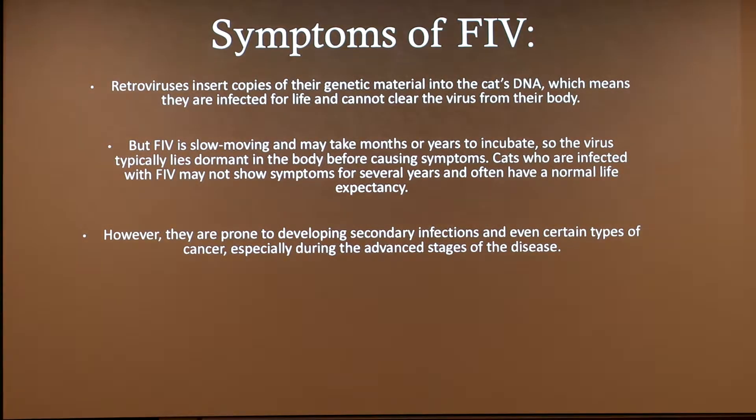Retroviruses insert copies of their genetic material into the cat's DNA, which means that they are infected for life and cannot cure the virus from their body. But FIV is slow moving and may take months or years to incubate, so the virus typically lies dormant in the body before causing symptoms. Cats who are infected with FIV may not show symptoms for several years and often have a normal life expectancy. However, they are prone to developing secondary infections and even certain types of cancer, especially during the advanced stages of the disease.